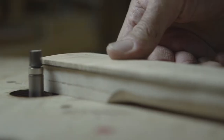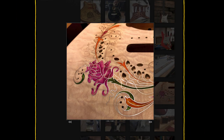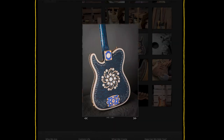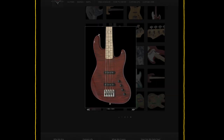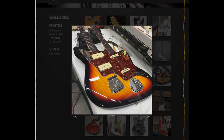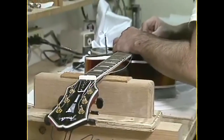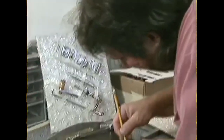Another element of the Custom Shop are the master-built guitars. These models are meticulously crafted by hand under the supervision of one luthier, as opposed to part of an assembly line, and are known as the crème de la crème Fender guitars. These are often one-offs and can be very expensive due to the highly sought-after experience and quality of the luthier.